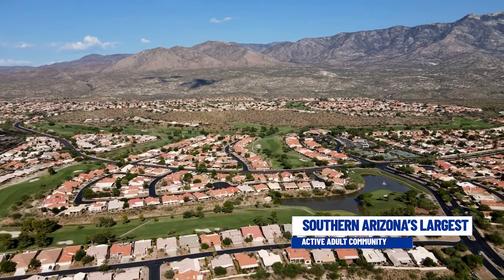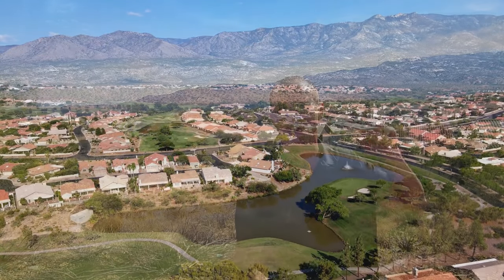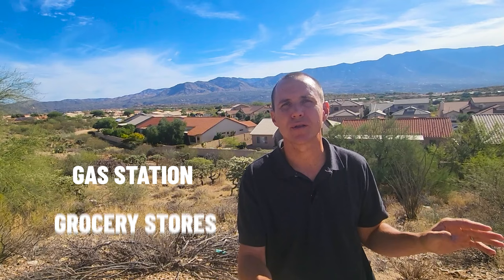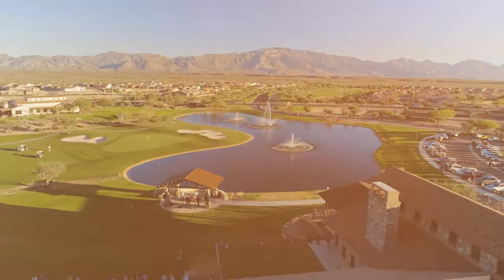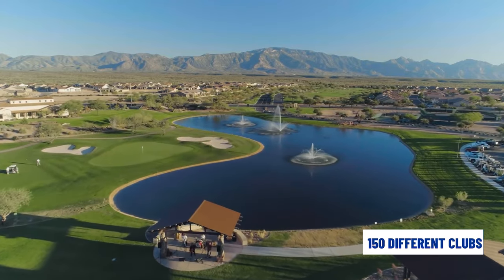Saddlebrook is Southern Arizona's largest active adult community. It attracts people not only for the gorgeous Catalina Mountain views, but it really has everything you need right here in the community. It has a gas station, grocery store, golf courses, and community centers. In fact, the community centers offer over 150 different clubs to pursue whatever hobby you might have.